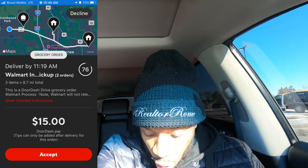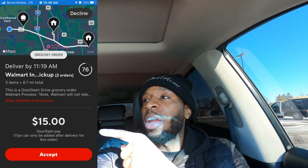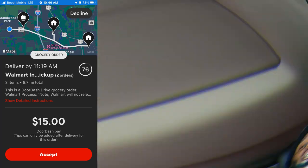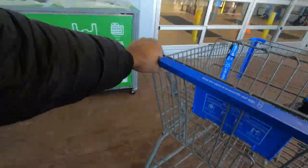Order number four: Walmart in-store pickup, three items, 8.7 miles for $15. The plan is I'm going to go in here, pick this stuff up, and call my business partner to see how far along she is with the Instacart order. If she's ready, we pick her up, drop that off, then drop these two off. If not, I go drop these off first, then we drop hers off. We're in here — they already got a cart ready. Let's get busy.